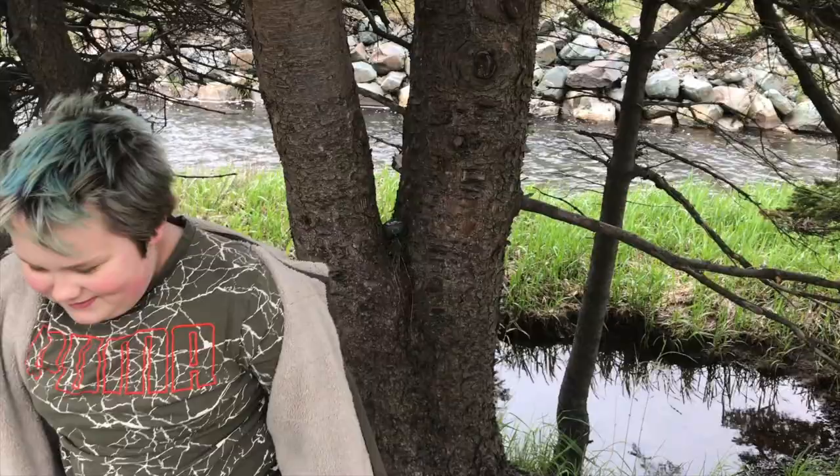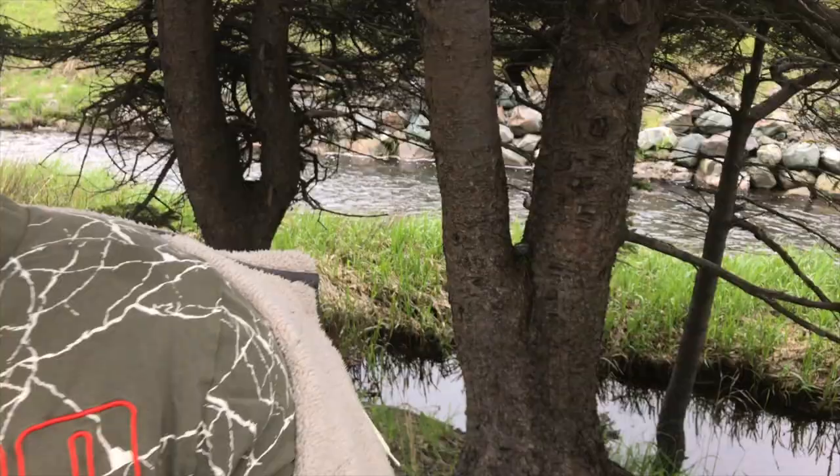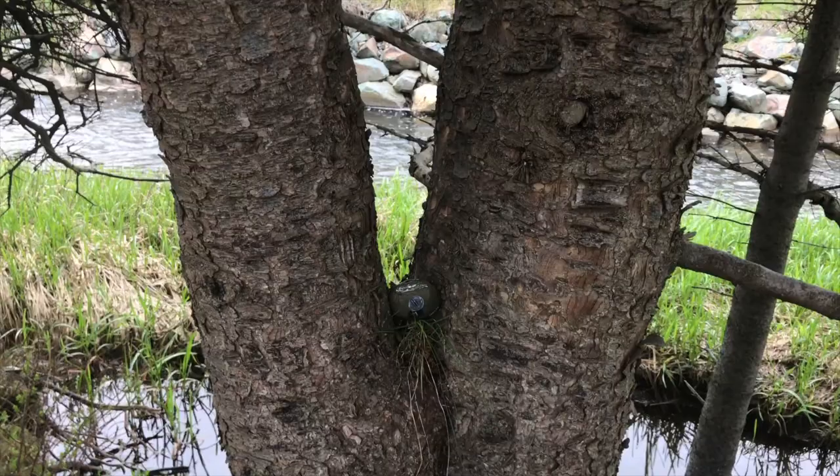Another sneaky rock up in the tree. And this one is the marble one. Good luck.